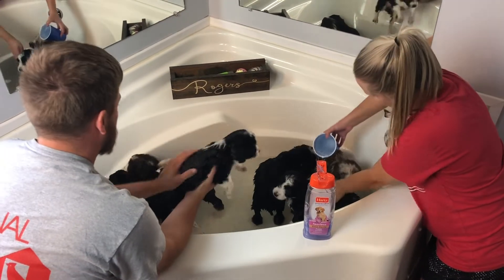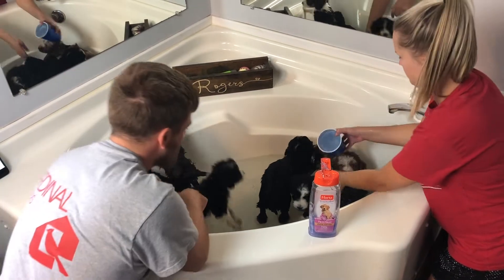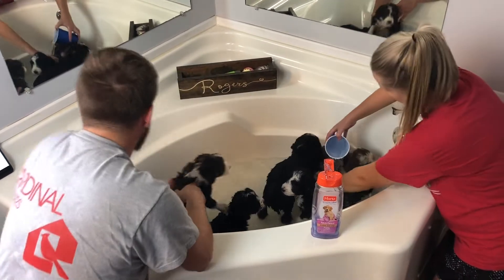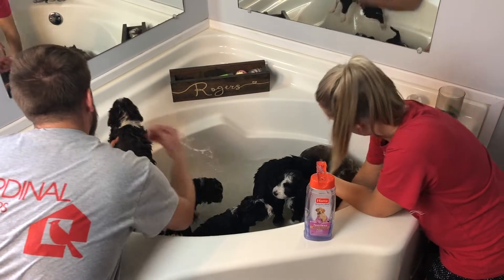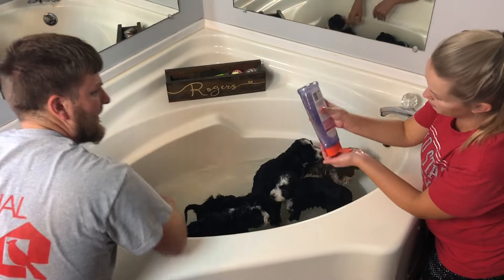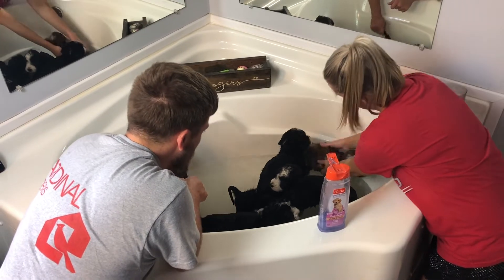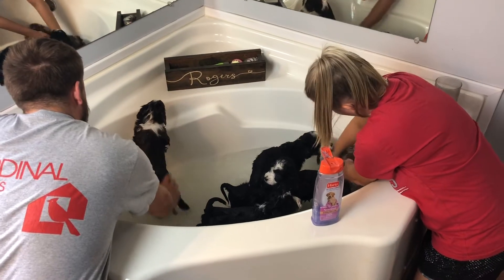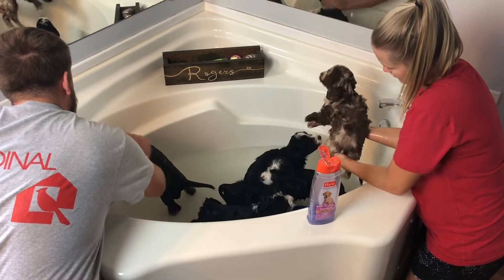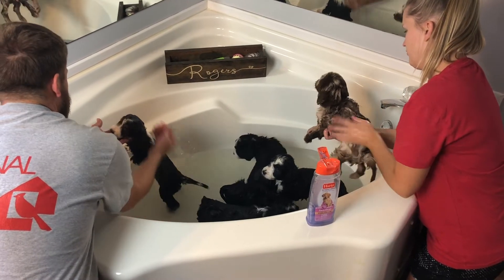This is Shiloh — got her all cleaned up. Let's clean up Boza next. They are six weeks old and we're getting ready to go to the vet pretty soon to get their six-week vaccinations. Everybody's growing — look how big they're getting!